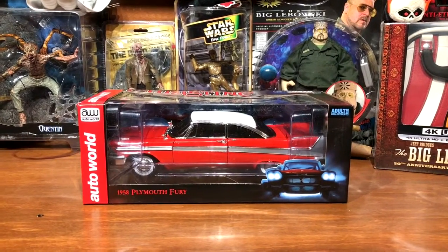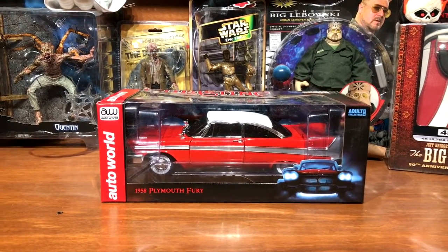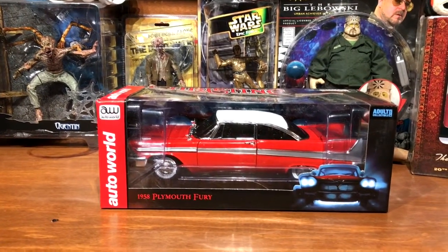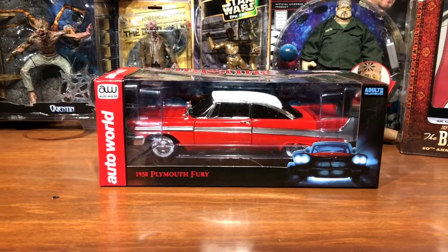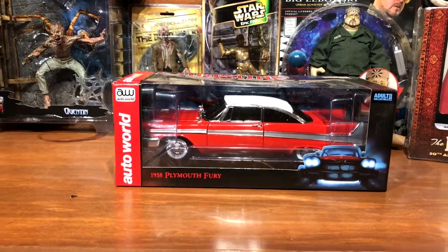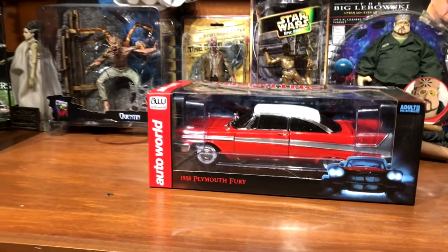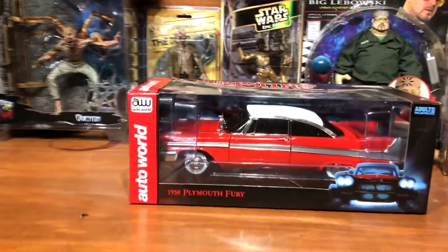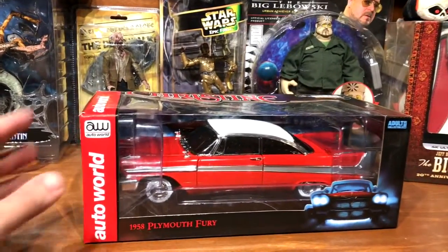Hi everyone, welcome back to H&S Collectibles, this is Cody. This is one I was excited about — I first saw these about maybe three years ago at a convention in Louisville and I knew I had to get one. The price was kind of high there but I did manage to find one on Amazon for what I thought was a good price.